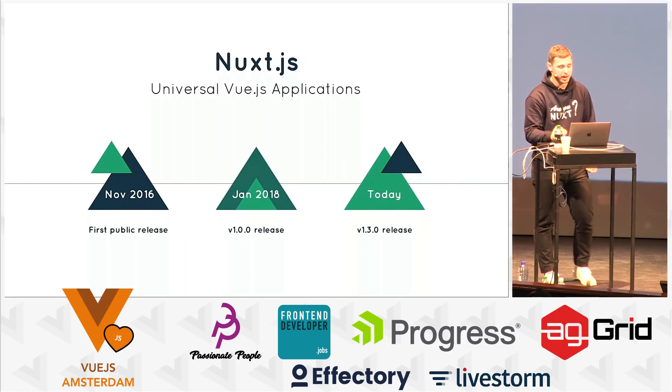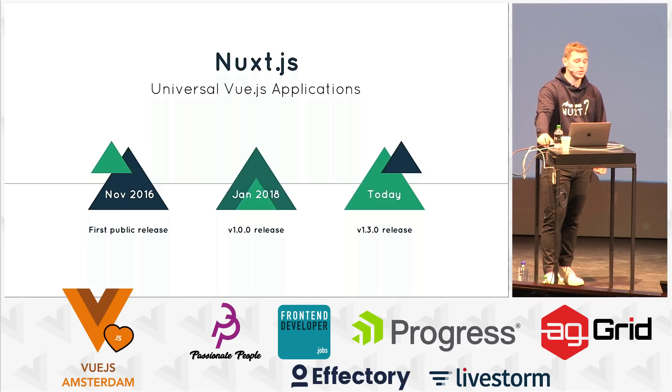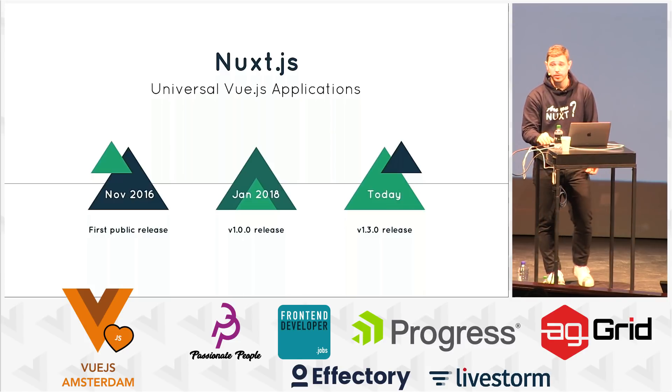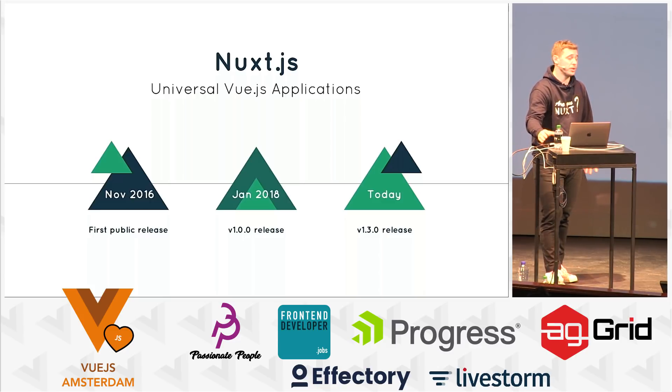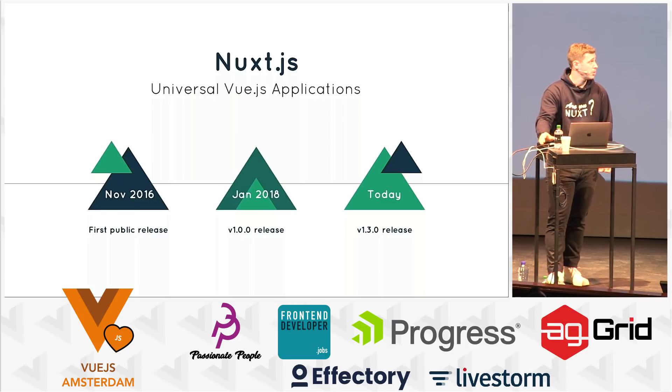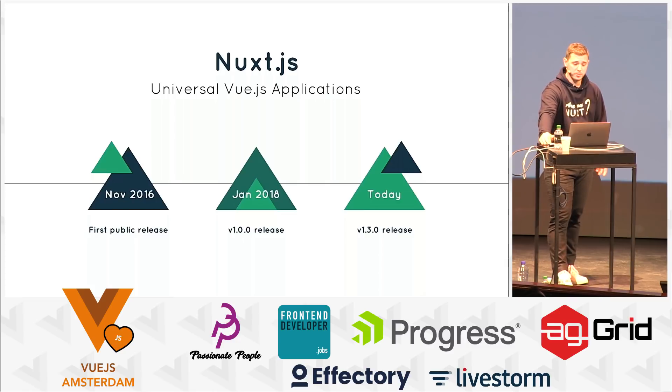Let's have a quick recap of the history of Nuxt.js. We started in 2016, in October, and got our first public release in November. Then there was a lot of work to do before the 1.0 — not because it wasn't stable, but because we wanted to have the perfect production-ready tools. We announced V1 in January 2017, but it took one more year to release it. Finally, we did it one month ago.